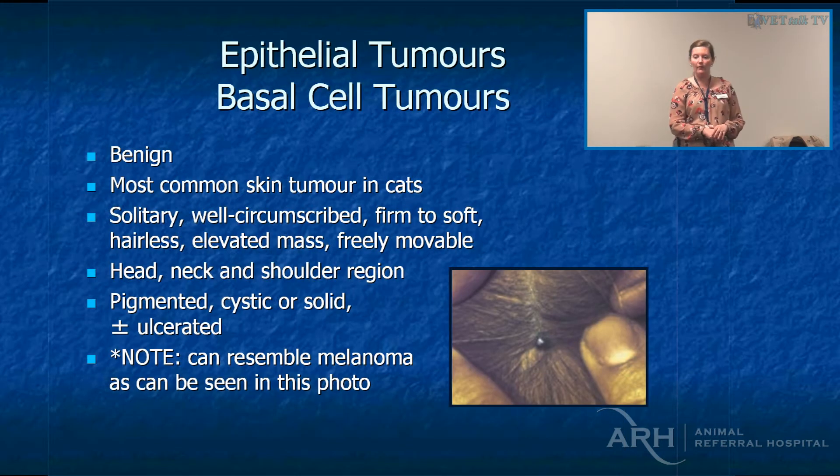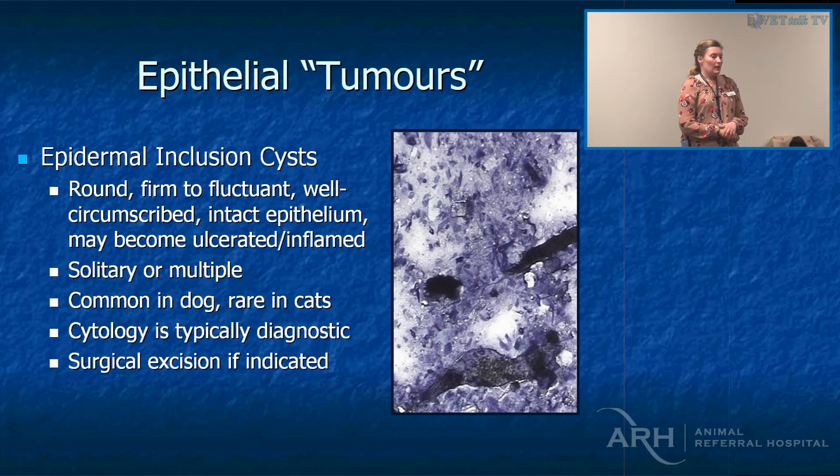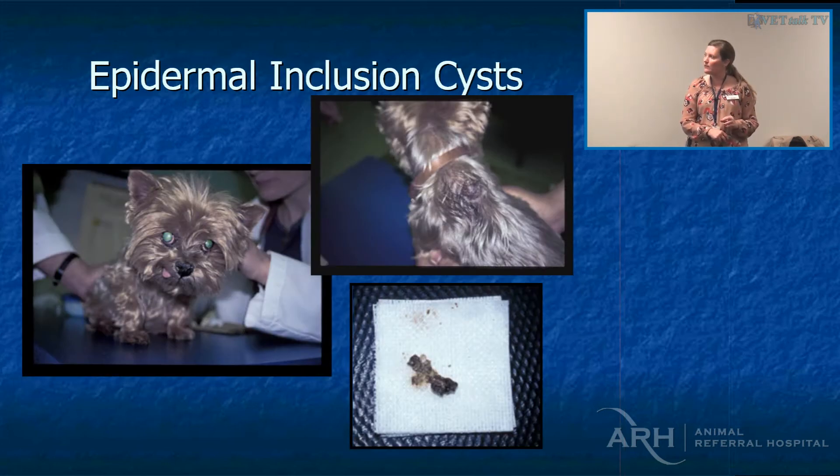Basal cell tumours are by far and away the most common cancer in cats, but they can resemble melanoma, so an aspirate or punch biopsy is always recommended. Epidermal inclusion cysts — these little sebaceous cysts — on cytology you'll just get extracellular debris in the background; they're normally flocculent. They're really common in older dogs, cytology is diagnostic, and we tend to only remove them if they're ruptured.